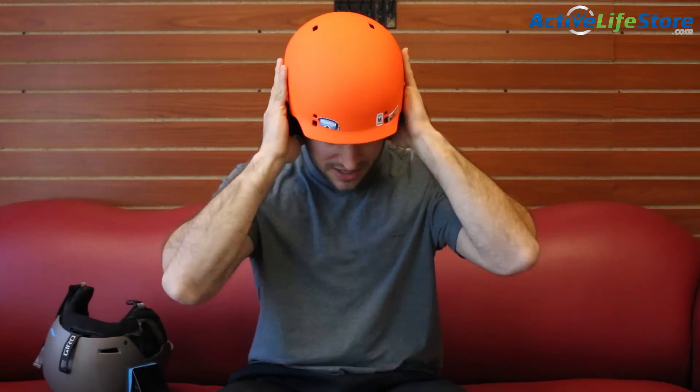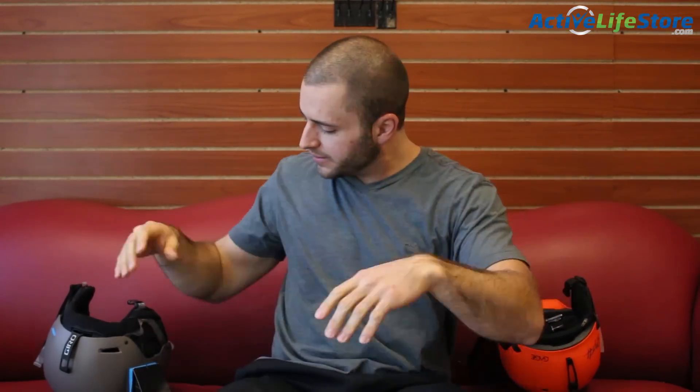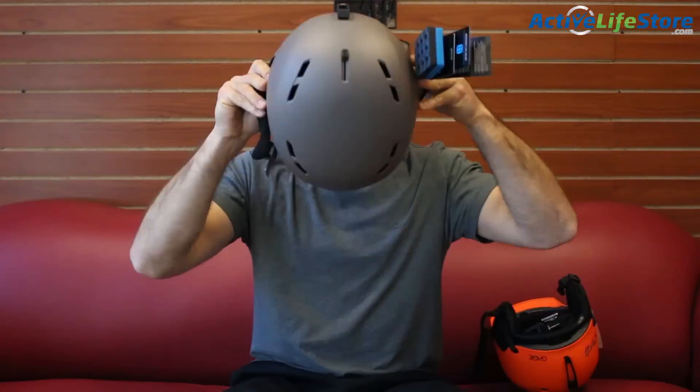We've also noticed that people who are in between two sizes are unsure of which one to purchase, the smaller or the larger, and they end up getting the smaller size but then return it for the bigger size. We realized that picking the right helmet can be a little overwhelming since there are so many different ones out there on the market.